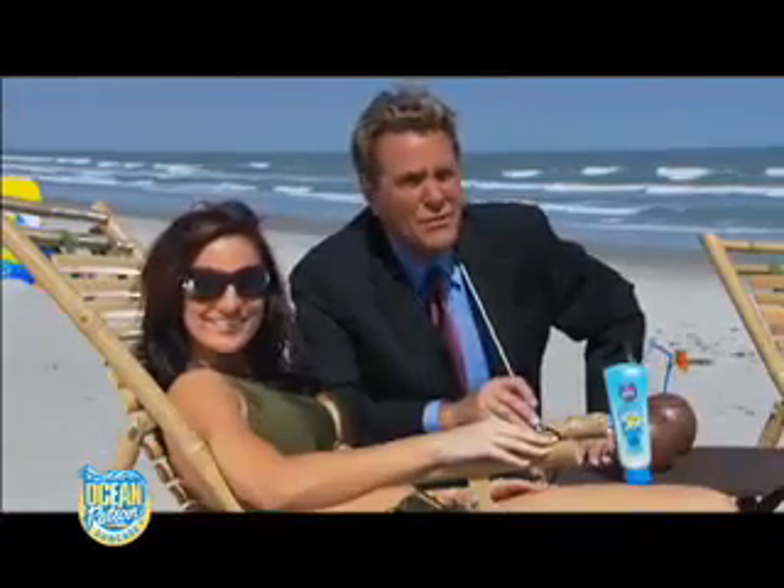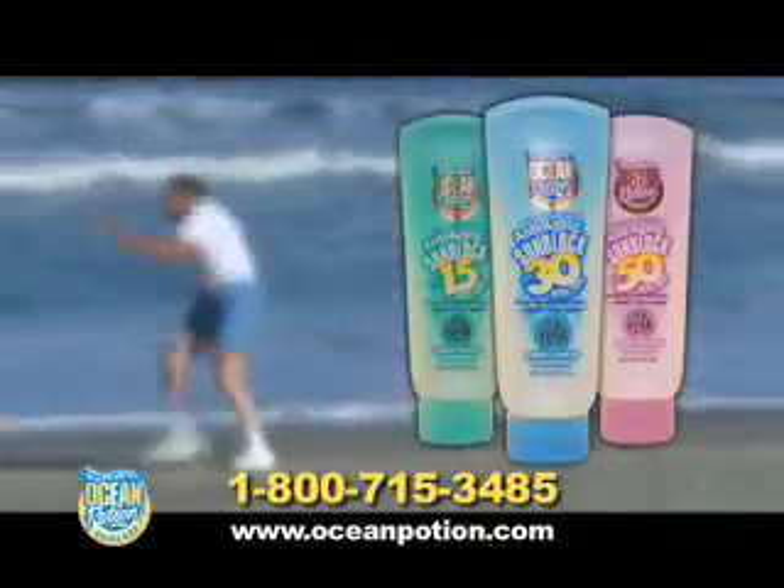So, there you have it. Don't make Jill's mistake. Use Ocean Potion Anti-Aging Sunblock every day. Thank you.